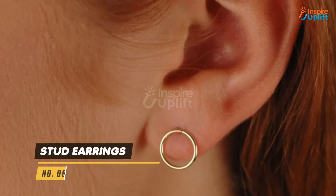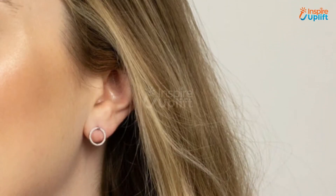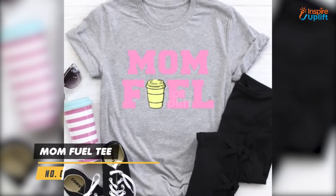At number 8 we have stud earrings. The beautiful circular design can make your mommy feel strong to complete her journey from start to end. These flat circle stud earrings set is perfect to wear at any event.